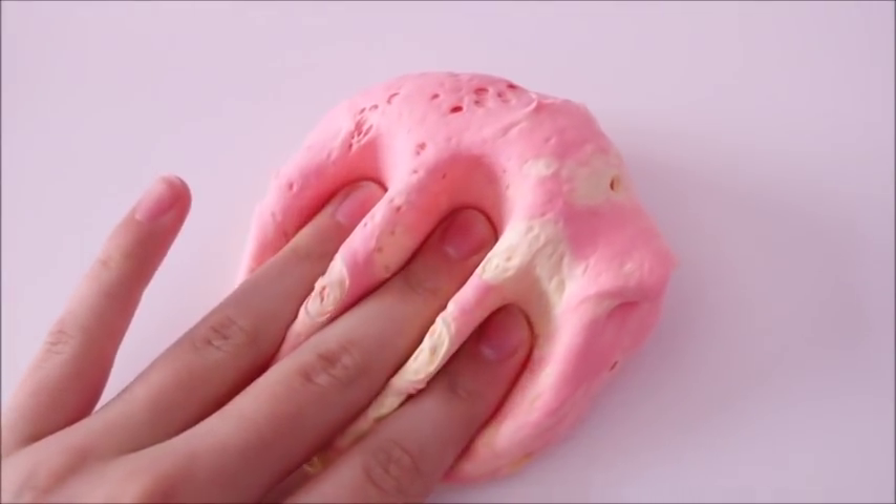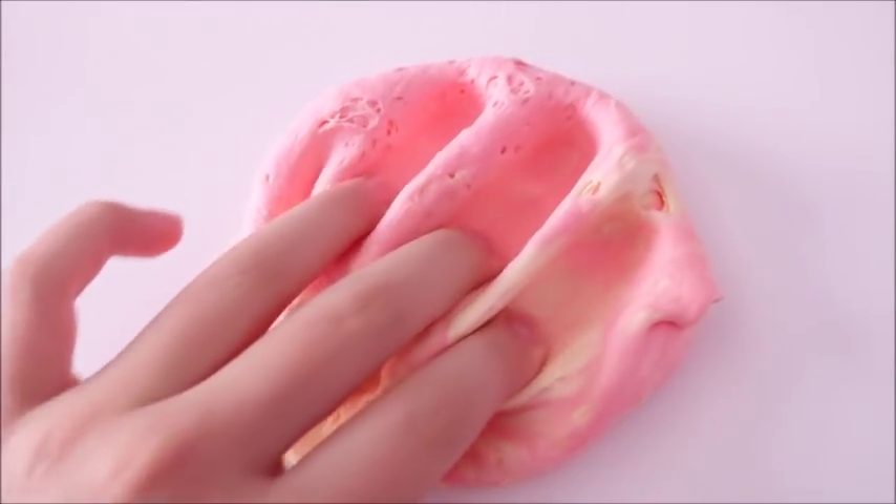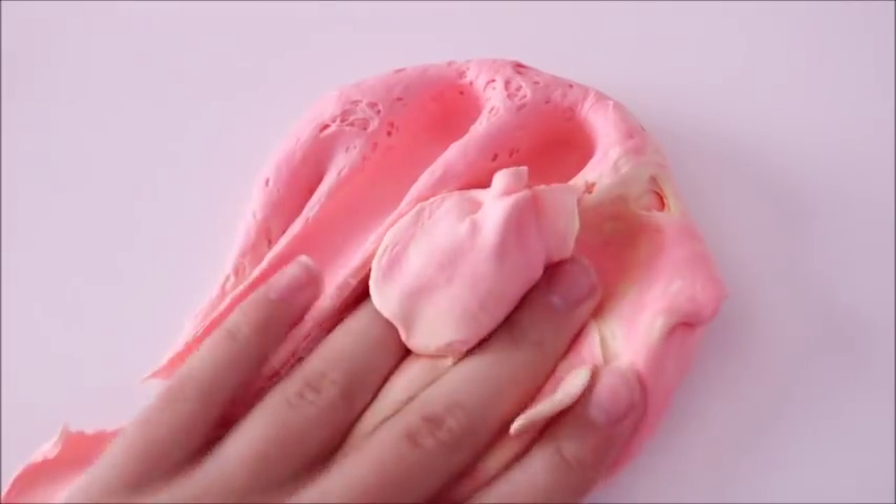Hey, what is it you guys? It's Lily and today I'm going to be doing a video showing you guys all the slimes that I've bought from underrated and famous slime shops.